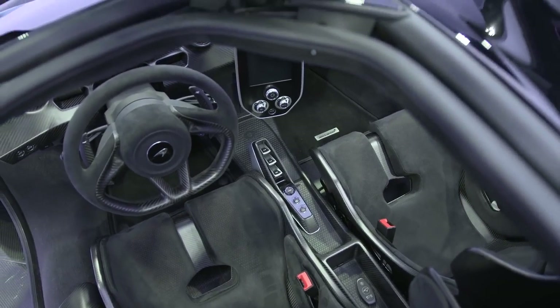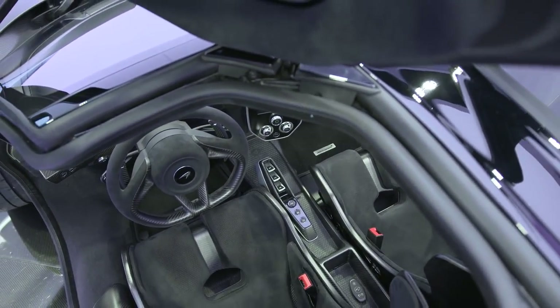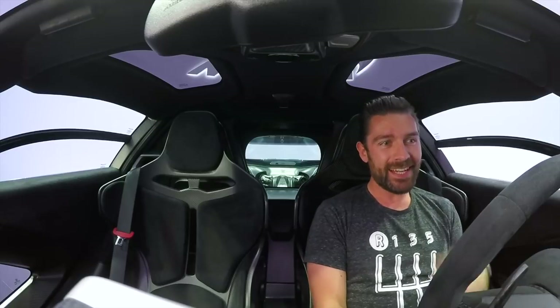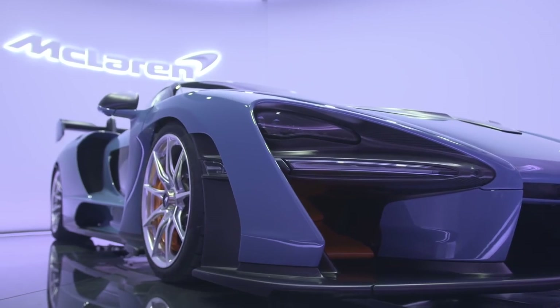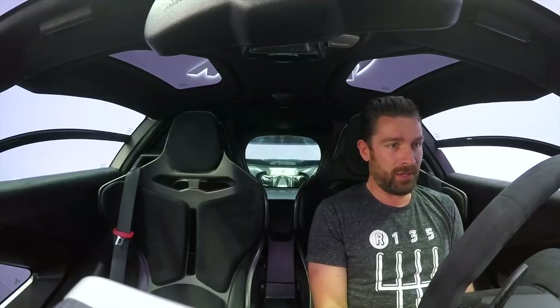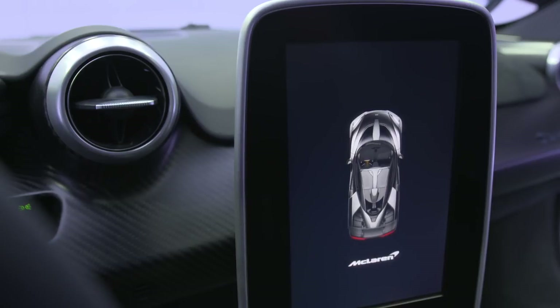Welcome to the interior of the somewhat controversial, somewhat absolutely ridiculous McLaren Senna. Up until this point, we have known it by its internal code name, the P15. In fact, I've known it as P15 for so long that even though it's now called the Senna, I still keep referring to it as the P15.